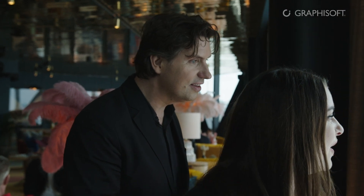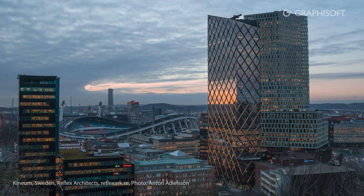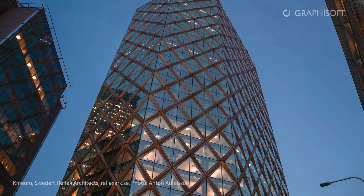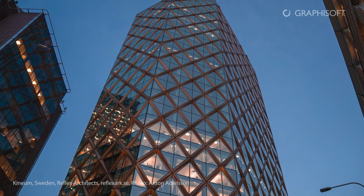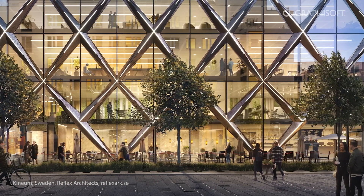At a distance, Kineum is part of the city in a general point of view because it's a landmark. And when you approach the building, Kineum is connected to its local context, because it can attract the flows of people, the visitors and the tourists, and connect them in one and the same place.